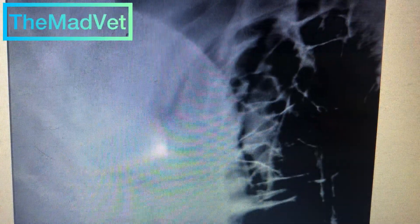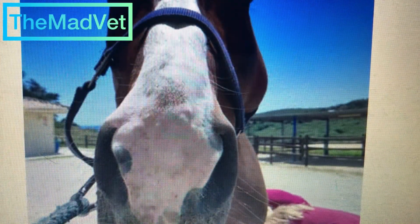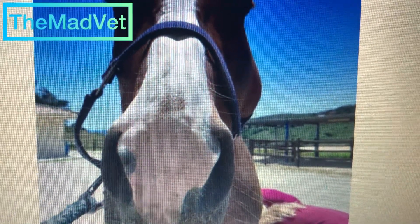Upon arrival at the hospital, swelling of the left cheek was confirmed. The horse presented marked pain to the touch, and it is not possible to open the mouth normally despite the severity of the problem.